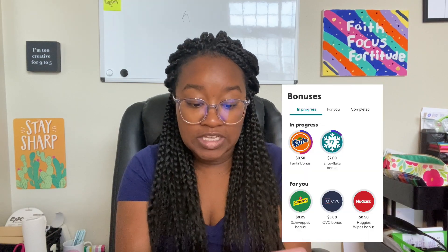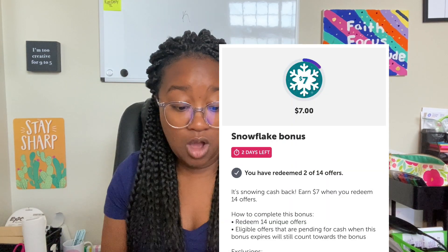The second level to Ibotta is the bonuses. Ibotta will oftentimes give us bonuses — like right now in my app I have a snowflake bonus that says if I do 14 offers I'm going to get a seven dollar bonus. So I can do any 14 rebates in the Ibotta app and get an additional seven dollars, which is amazing.